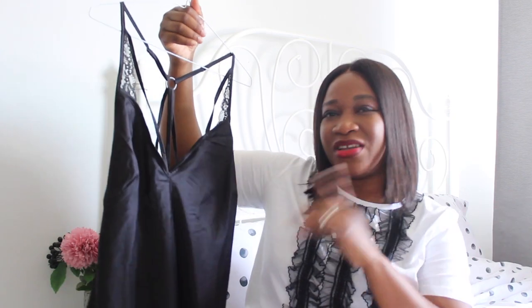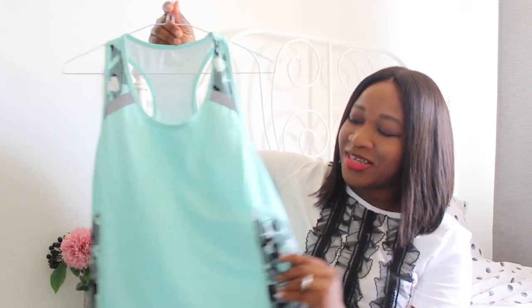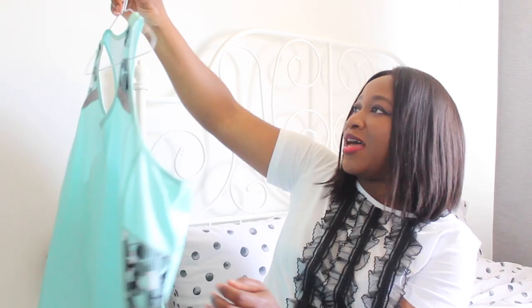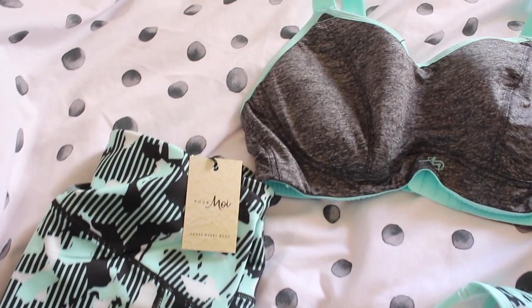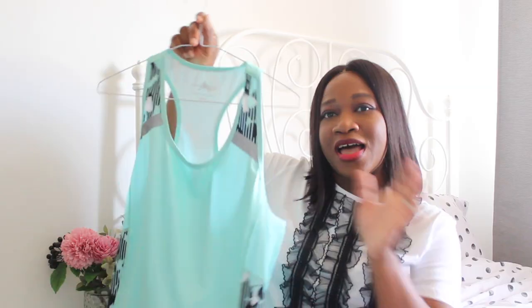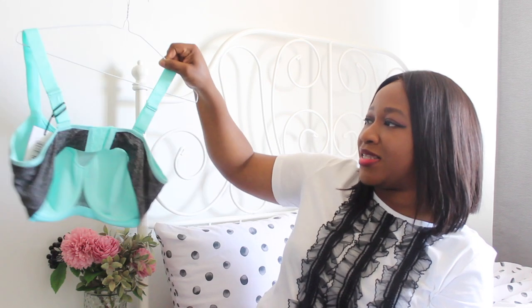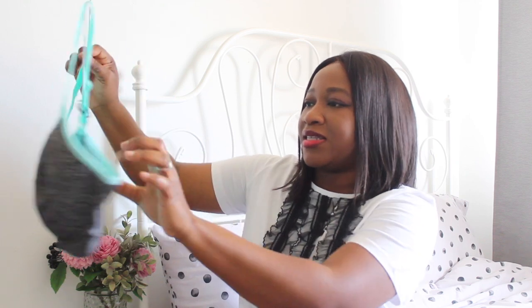I wanted the matching shorts but they were out of stock in my size. This gorgeous mint green piece is the Energy Racer Back Tank Top. This is how the back looks — it's a standard racer back style, so nice, soft, and it looks amazing. It has the Poir Moir logo here and it looks really breathable, nice and comfortable for exercise. This is the matching bra — it's also really nice and cute with wide straps for more comfort and hooks at the back.